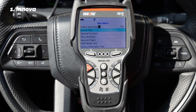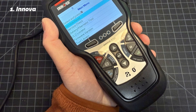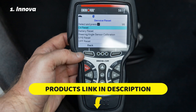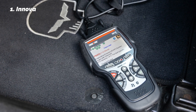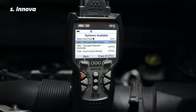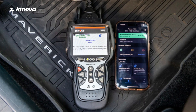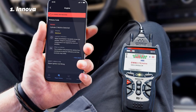The ANOVA 5610 also pairs with the Repair Solutions 2 app via Bluetooth, which provides access to repair databases, cloud storage for diagnostic reports, and guided troubleshooting. It works with most domestic, Asian, and European vehicles from 1996 onward, including Ford, Toyota, GM, Honda, VW, and Nissan. The color screen is large and easy to read, and the build quality is rugged enough for daily shop use. Compared to $1,000-plus dealership tools, the ANOVA 5610 offers dealership-level diagnostics at a fraction of the price, making it one of the best professional OBD2 scanners under $500.